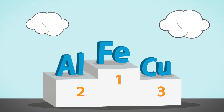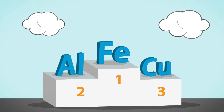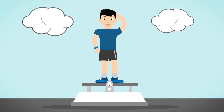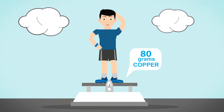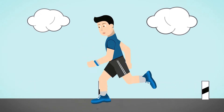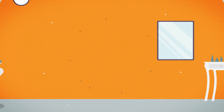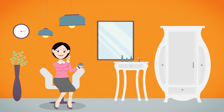Copper ranks third in the world after iron and aluminum in terms of quantities produced and consumed. We have copper in our bodies too — a human body can contain up to 80 grams of this metal. Copper regulates and redistributes our energy during physical activity. Discs, coins and bracelets made of copper are used to treat many diseases, and copper is even used in the production of rejuvenating cosmetics.